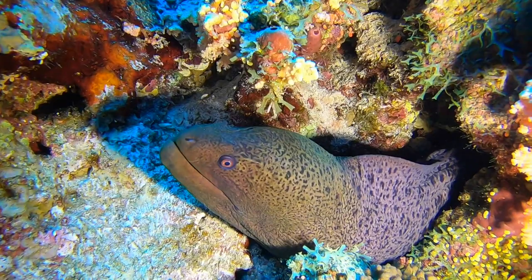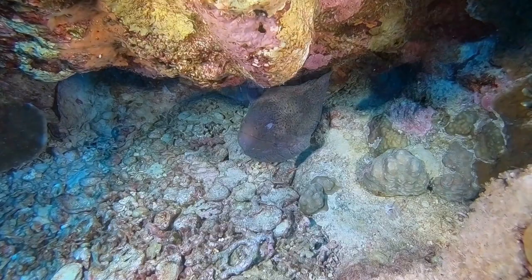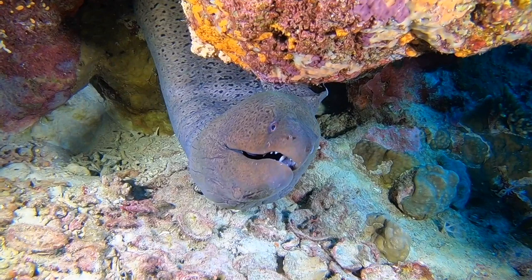The giant moray is native to the Pacific and Indian oceans and can be found in waters around Japan, Australia, northern Africa, the Hawaiian Islands, the Red Sea, and many other parts of the Indo-Pacific region. They are often found living in lagoons as well as in or near coral reefs.